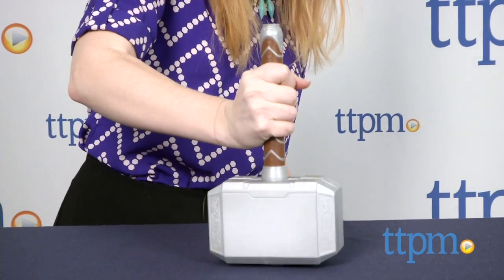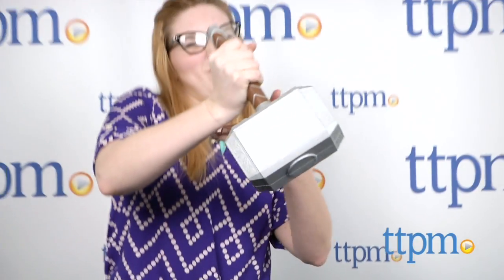Whosoever holds this hammer, if he be worthy, shall possess the power of Thor. Hi, this is Jen from TTPM, and I'm here with a Nerf Marvel Avengers Thor Battle Hammer.